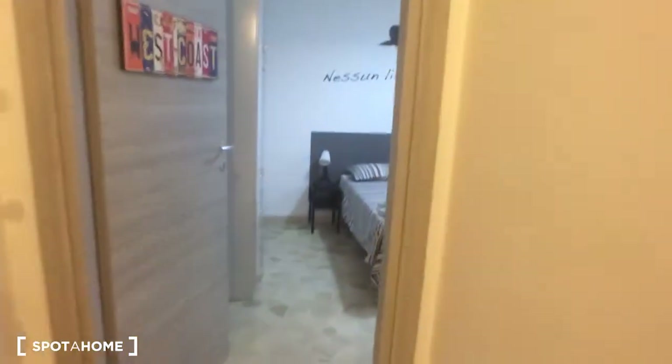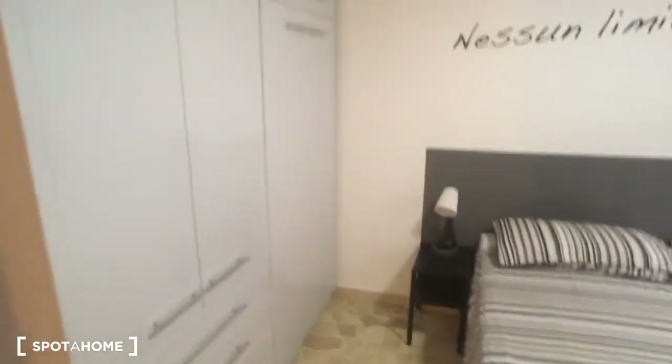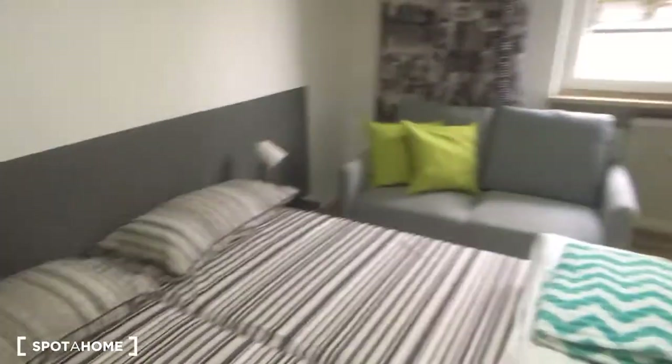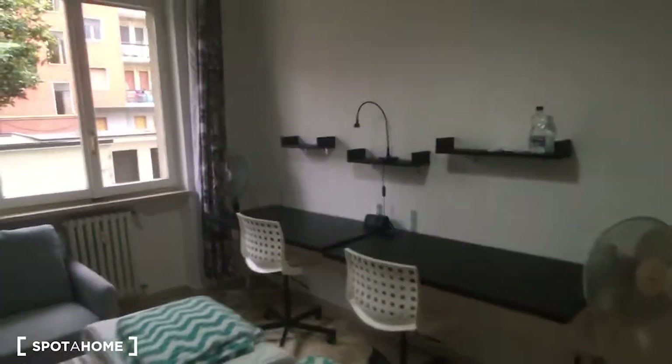So then we can go take a look at the last room which is bedroom number two, which has a double bed in this case. Here on the left side we have the wardrobe, there is also a sofa and there are two desks as you can see. And now we are walking around the bed.